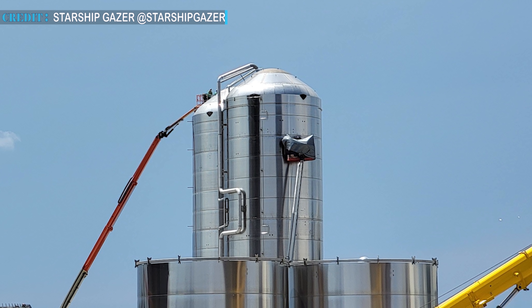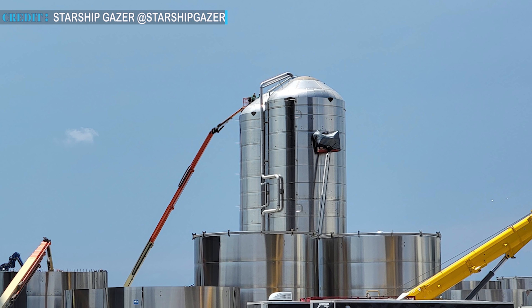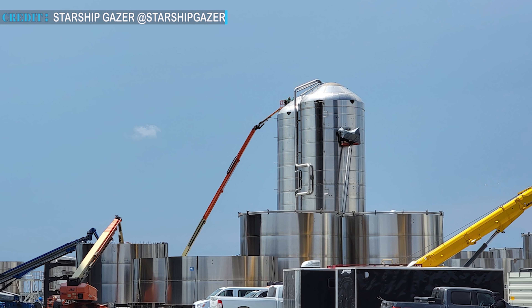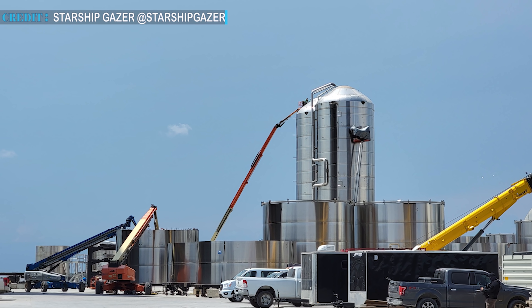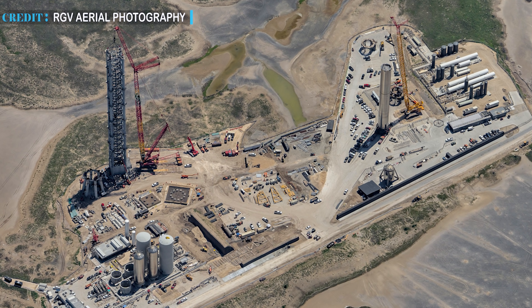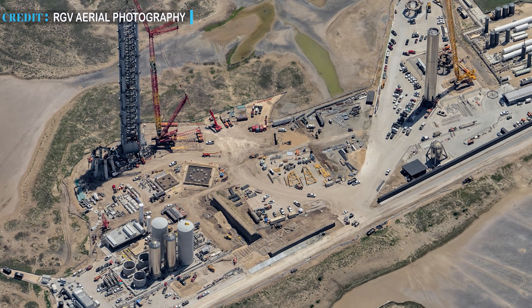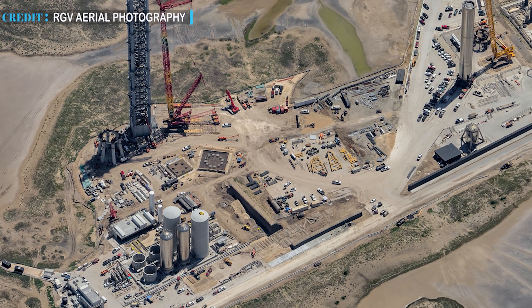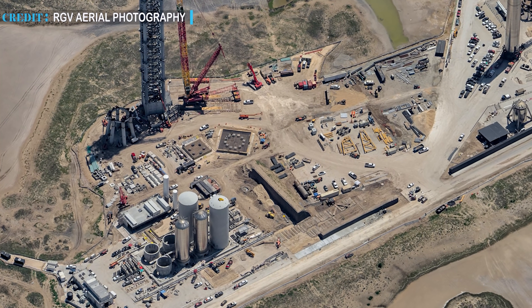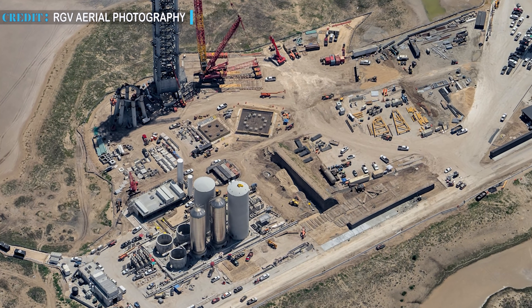Talking about the tank, SpaceX is building tanks for the ground support equipment from the same steel rings used for building Starships and Super-Heavy, helping to save much of the tank production cost. In April 2021, SpaceX installed two custom-built tanks at the launch site. After that, only works on tank shells used to insulate cryogenic storage tanks were carried out.